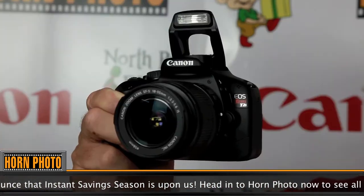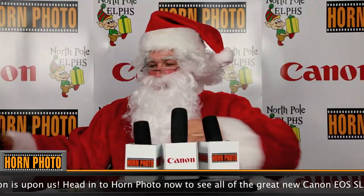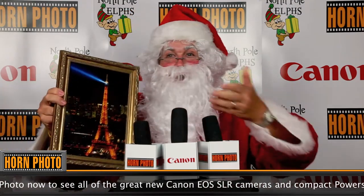Canon SLRs — you always get a good shot. Check out this picture of the Eiffel Tower. I shot it from my sleigh. Wow, great shot.